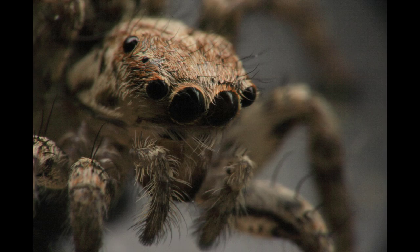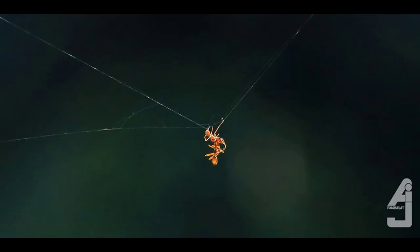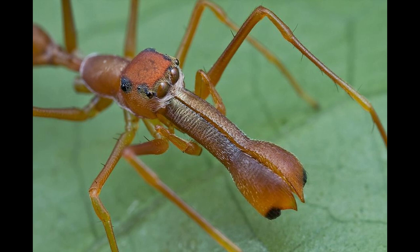These spiders mimic the behavioral features of ants such as adapting their zigzag locomotion pattern and creating an antennal illusion by waving their first or second pair of legs in the air.